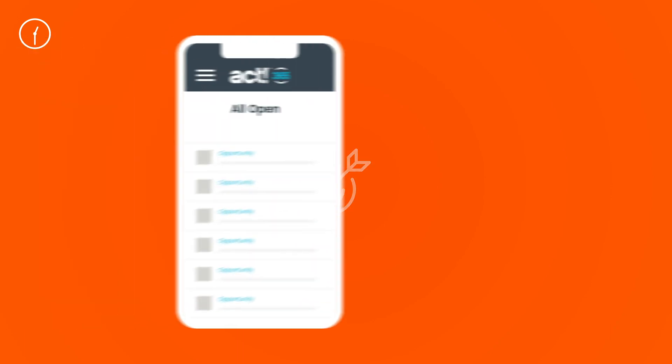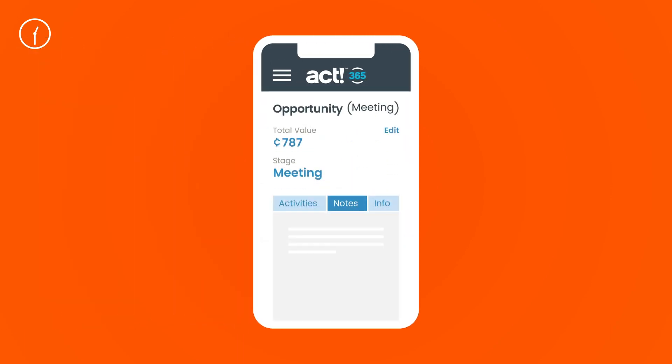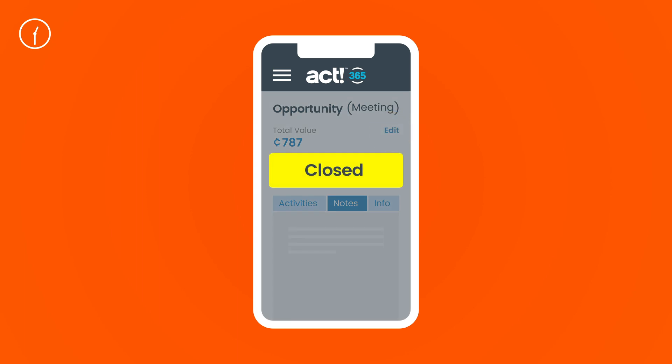You're headed back to the office after your meeting with John. He approved the proposal, so you move the deal to closed in ACT 365.